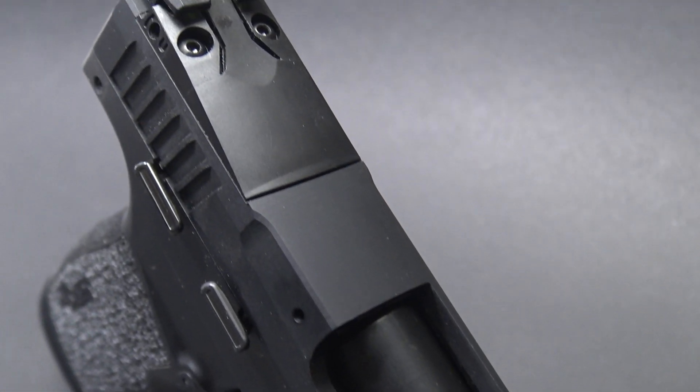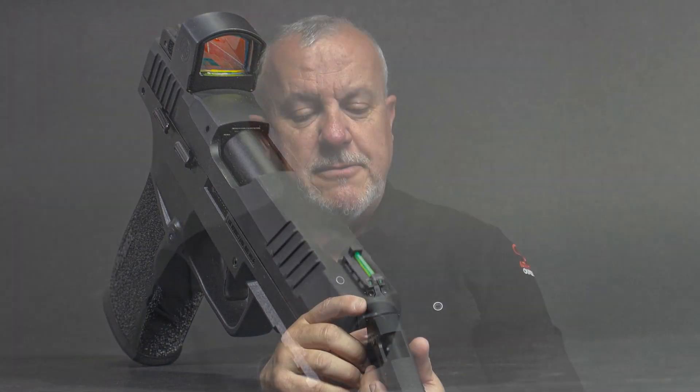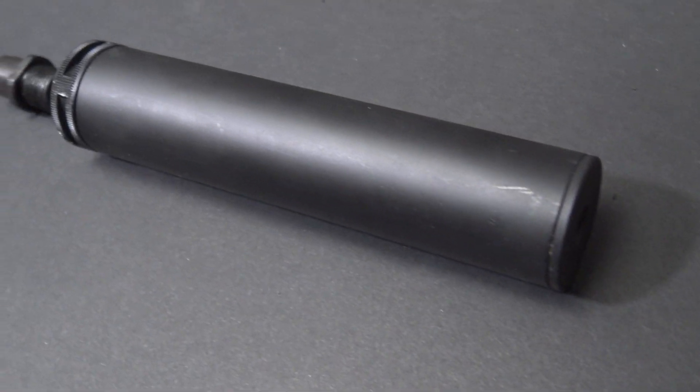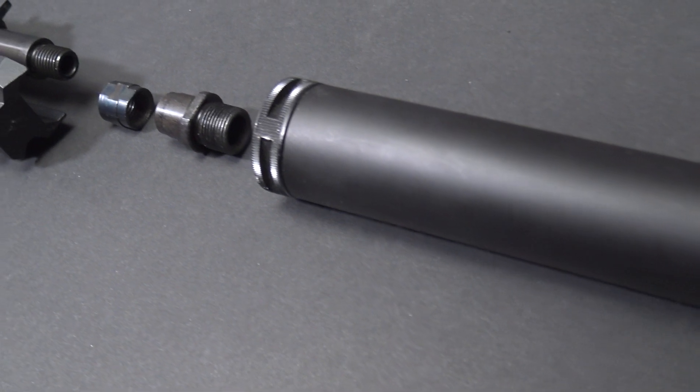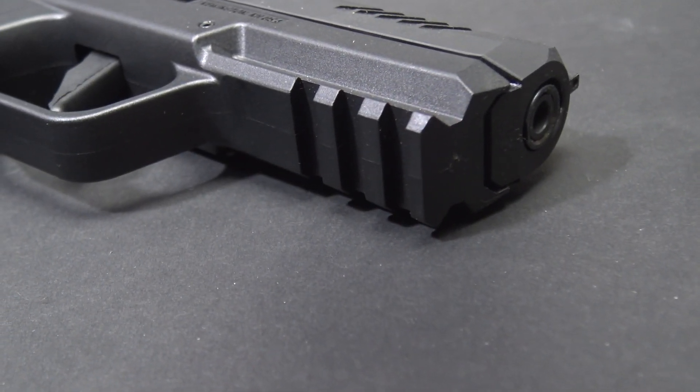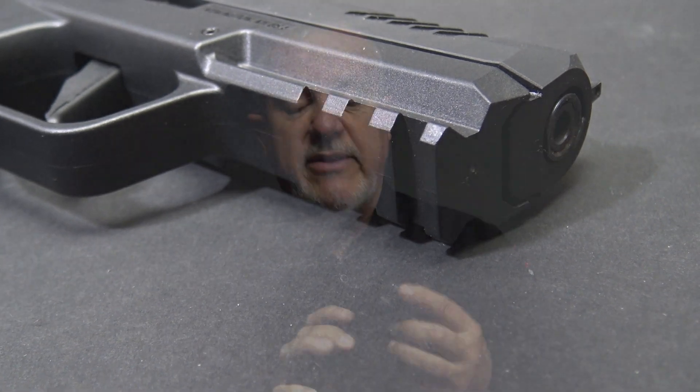The gun is optic ready, which is a feature I see on most serious handguns today — a nice feature. The gun also has a threaded barrel adapter: slide back, remove the current barrel tip, and add the extension to allow a suppressor. The gun also comes with a 1913 rail in the event you want to mount a laser or a light.